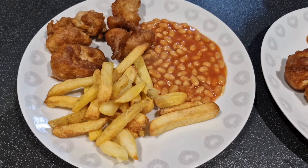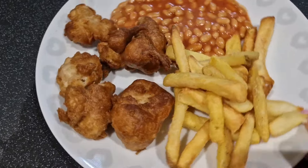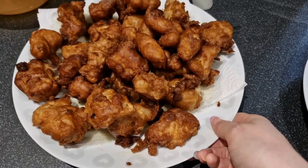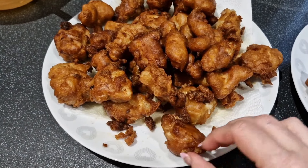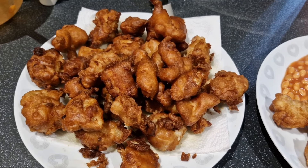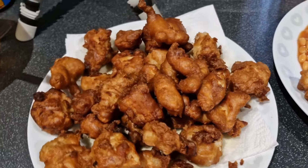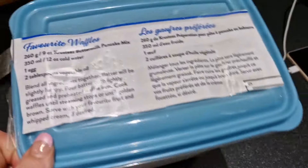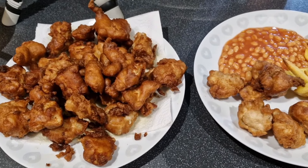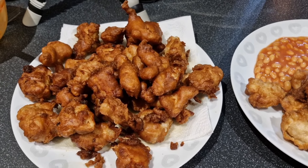Hi guys, it is Saturday night and on the meal plan was homemade chicken nuggets and chips. They don't exactly look like chicken nuggets — they look like chicken balls — but they are really nice chicken cooked in batter. It's literally just diced chicken breast tossed in some seasoned flour, then I used my pancake batter mix, poured some into a bowl and added water, whisked it, dipped the chicken in the flour then into the batter, deep fat fried for a few minutes, then into the air fryer to carry on cooking.